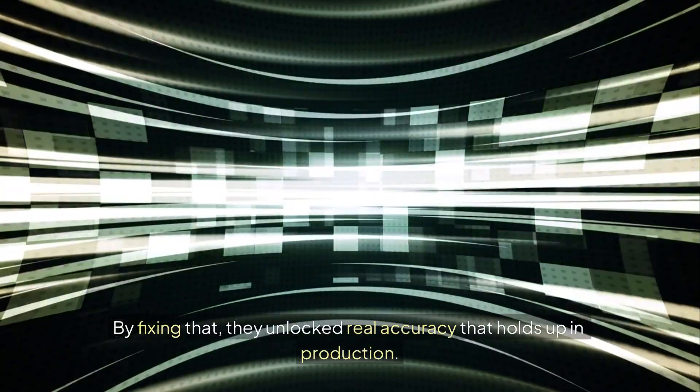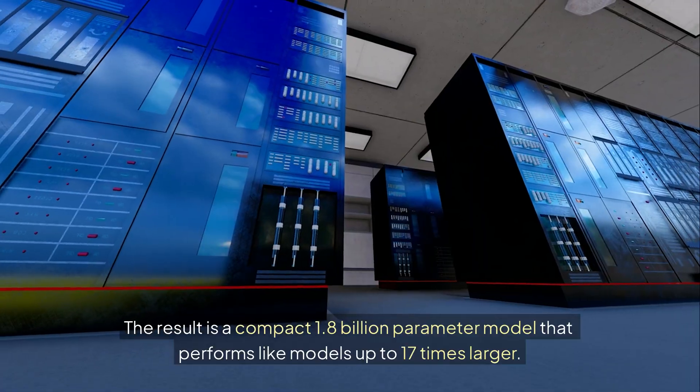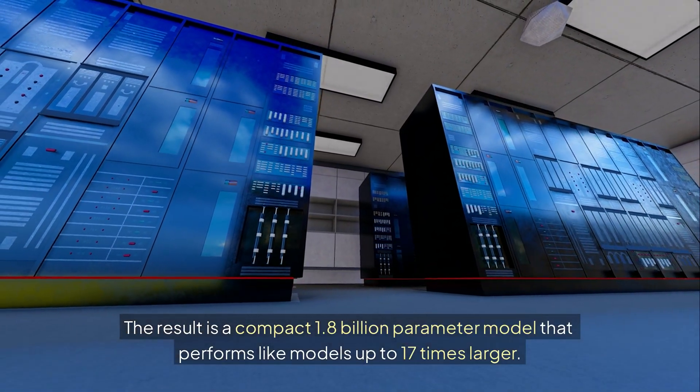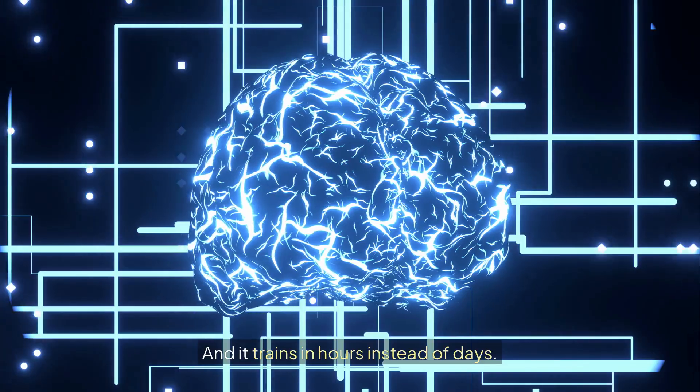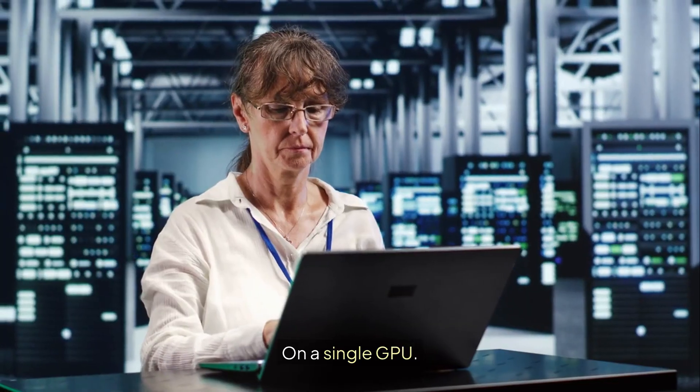By fixing that, they unlocked real accuracy that holds up in production. The result is a compact 1.8 billion parameter model that performs like models up to 17 times larger, and it trains in hours instead of days — on a single GPU.